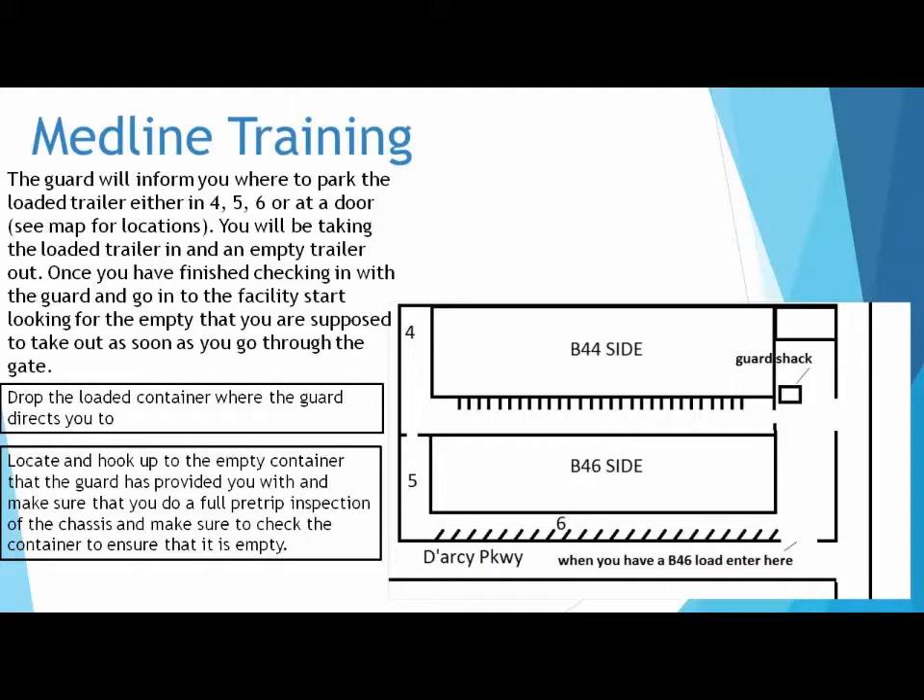Drop the loaded container where the guard directs you to. Locate and hook up to the empty container that the guard has provided you with, and make sure that you do a full pre-trip inspection of the chassis. Make sure to check the container to ensure that it is empty.